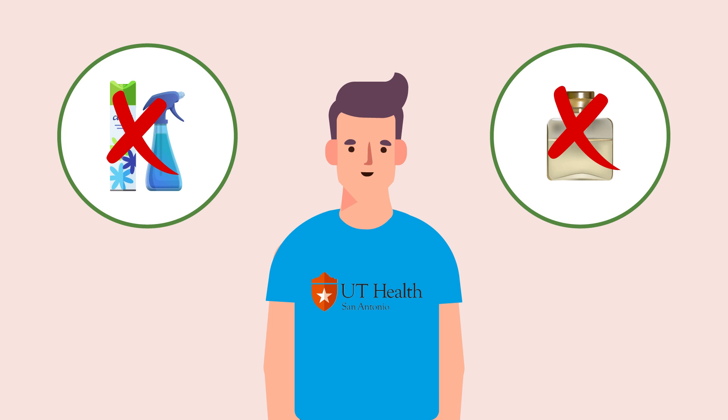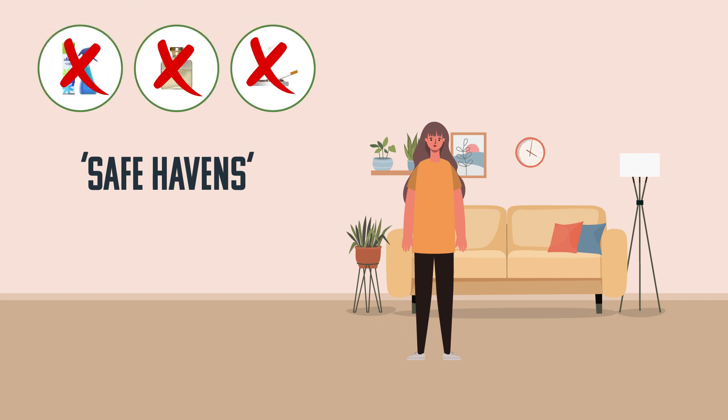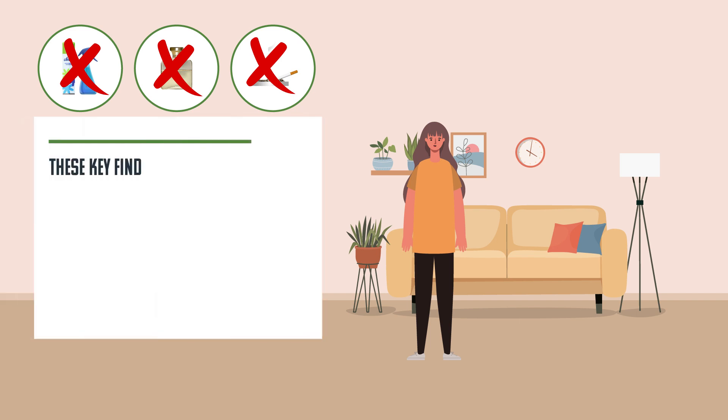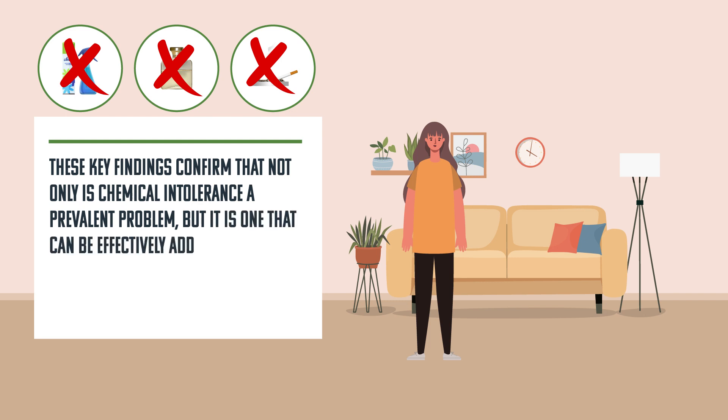In contrast, homes without such improvements were generally not associated with symptom improvement. The researchers concluded that indoor air problems are often unreported by individuals, and many of us typically view our homes as safe havens. People are often unaware of potentially harmful exposures to toxins even on a low level, and rarely mention any such concerns during medical visits. As such, the consideration of indoor air problems simply is not part of the established medical approach to patient care. These key findings confirm that not only is chemical intolerance a prevalent problem, but it is one that can be effectively addressed with appropriate support and advice for susceptible patients.